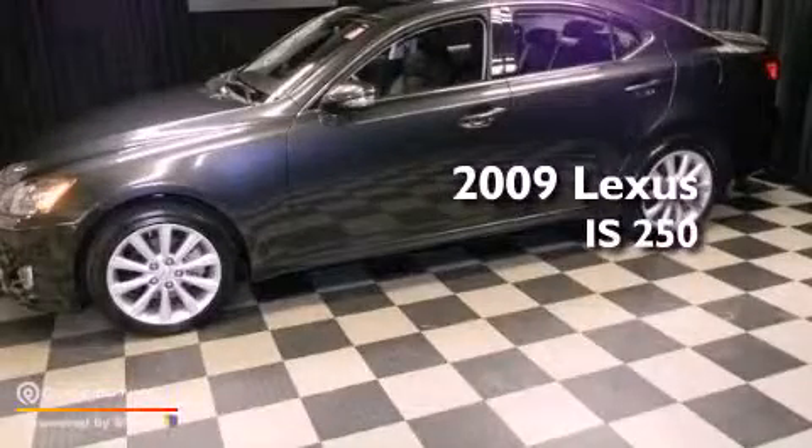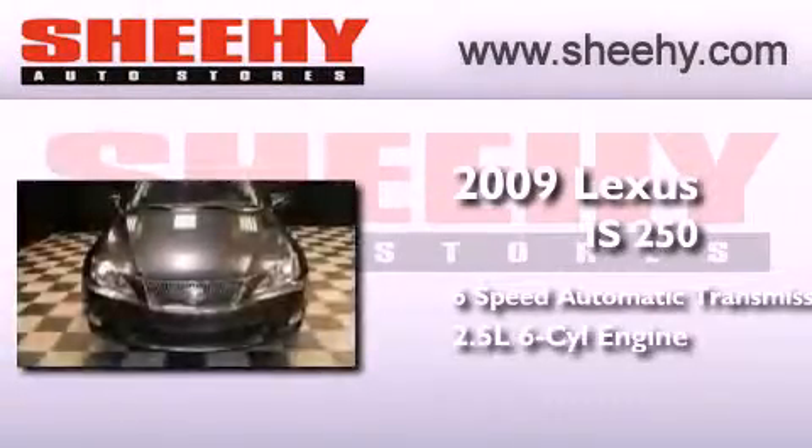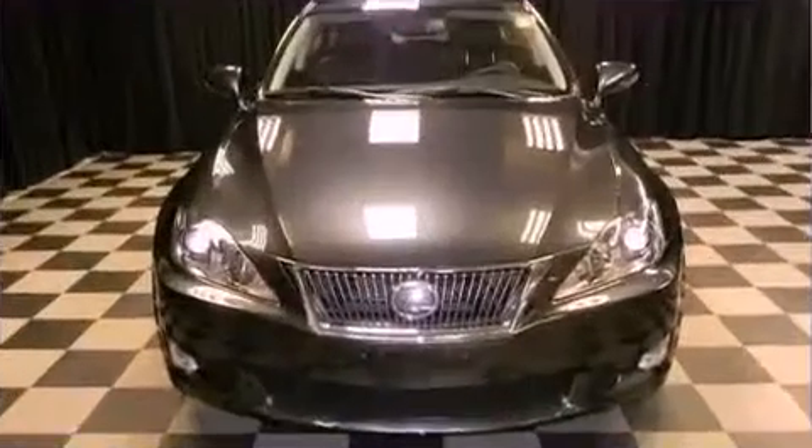This is a 2009 Lexus IS 250. This car has a 6-speed automatic transmission, a 2.5-liter V6, and all-wheel drive.